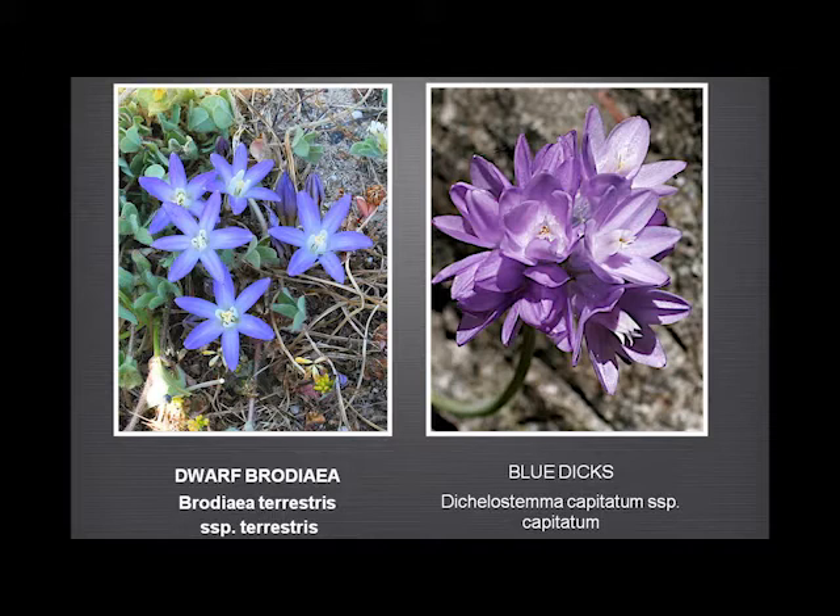And then the blue dicks — which, having been separated from the family, is now being brought back into the Dichelostemma family with the new Jepson. Totally different in its growth habit from the dwarf brodaea: multiple flowers, a long completely leafless stem, and a few leaves. Normally you don't see the leaves at all, just the stem and the flower.